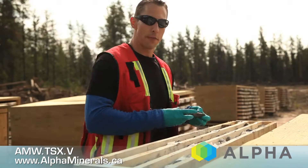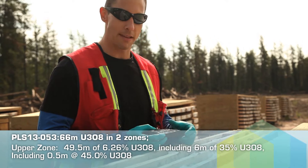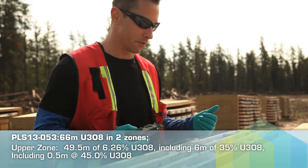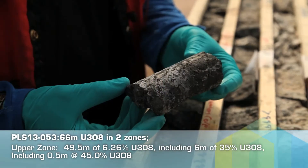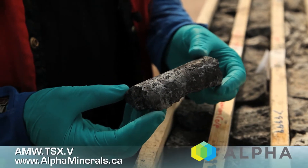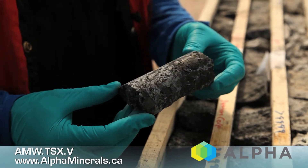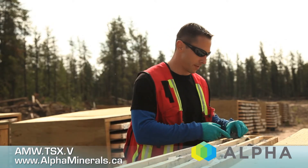This is hole 53. There's 50-odd meters of about six percent uranium. It's basically an intersection in this hole that was something geologists dream about. What I'm holding right here is just massive pitchblende. In the high-grade interval within that 50 meters, we saw half-meter intervals that ran up to 45 percent uranium.